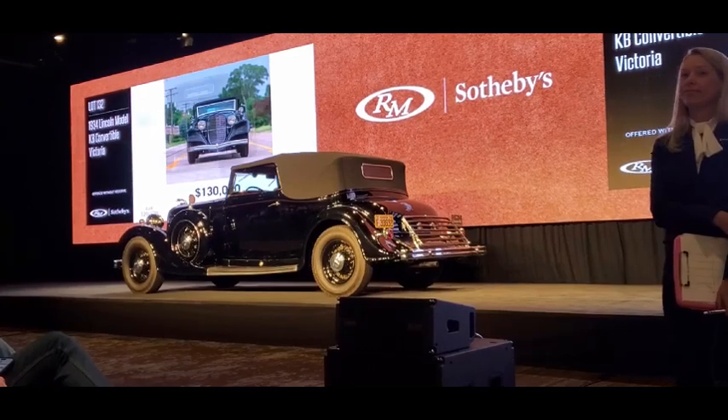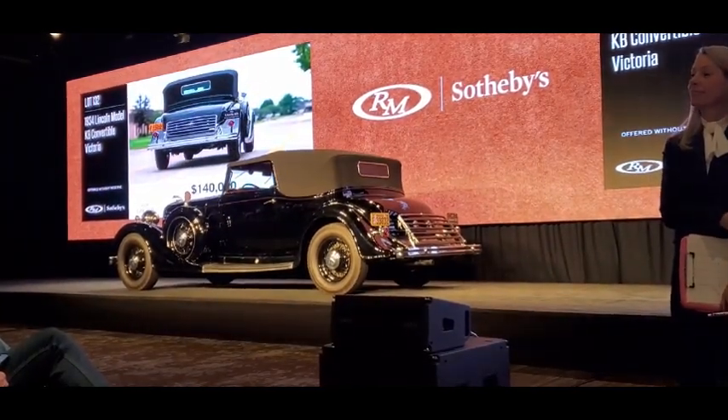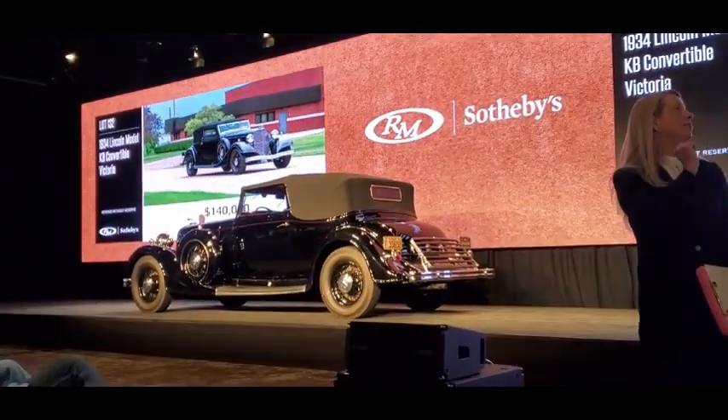We're at $140,000, asking $150,000. The bid is with Greg in the middle of the room at $140,000, asking $150,000. Selling tonight at $150,000 — that's a buy at $150,000.